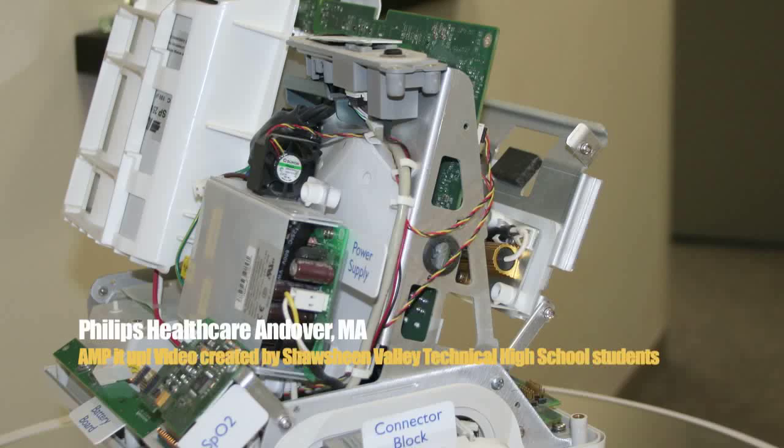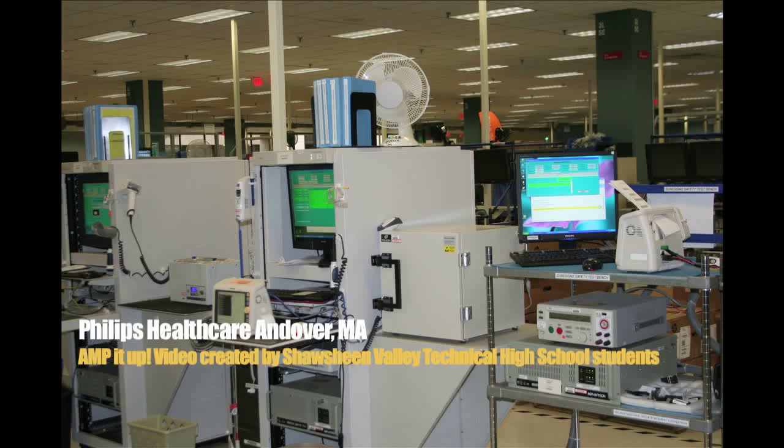We'll take measurements — we have simulators built inside of this test station that will simulate blood pressure, SpO2, ECG, as well as temperature. We have a temperature-controlled water bath to make sure that the temperature reading is accurate.